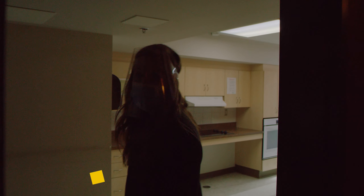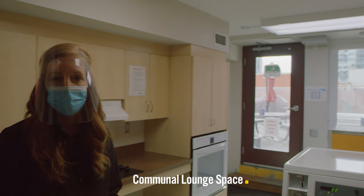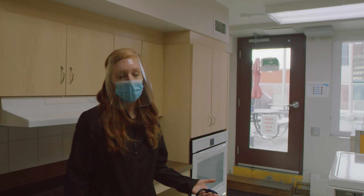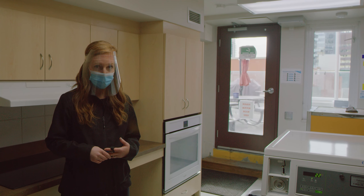Each resident has access to three floors in this building. Part of the reason for that is safety and independence, but also so that each resident can have access to the laundry machines, the lounge floor, and their patio floor.